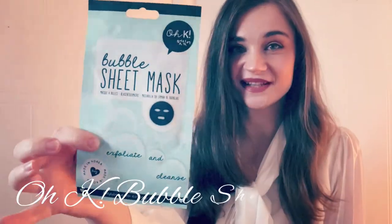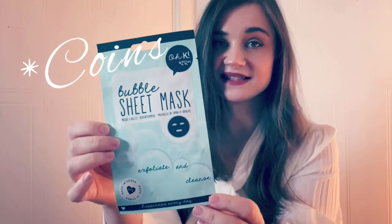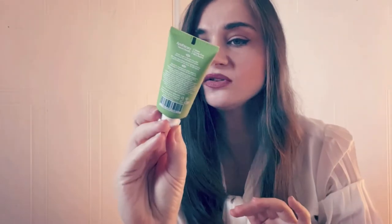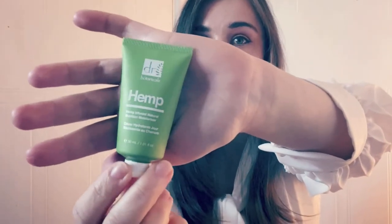I also got this sheet mask from Okay, the Korean brand — I believe it was only 75 pence, which is great, that's only about seven and a half videos' worth. I also got this moisturizer from Dr Botanicals — the hemp moisturizer. It's only 30ml and it was about 200 coins, but it's free so I'd love to try it.